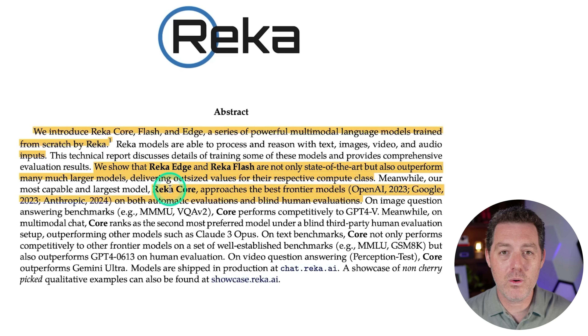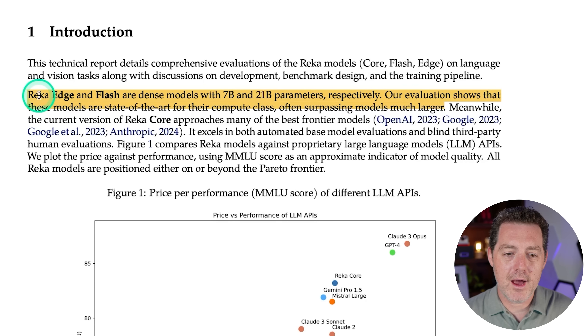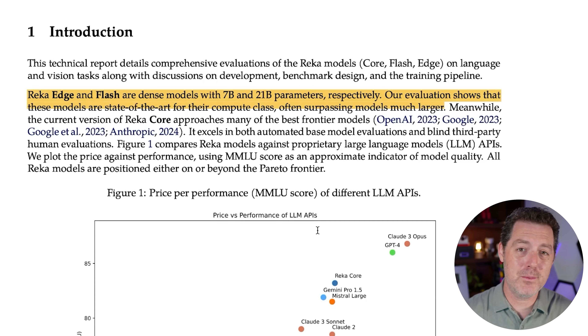RECA Core, their cutting-edge top-of-the-line model, approaches the best frontier models from OpenAI, Google, and Anthropic on both automatic evaluations and blind human evaluations. RECA Edge and RECA Flash are small models — 7 billion and 21 billion parameters respectively — and they perform really well. Interestingly, they do not say how big the RECA Core model is. All of these are closed-source models — not open source, not open weights — completely closed.